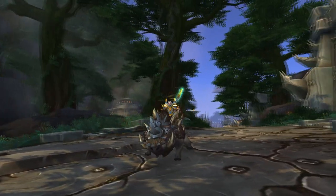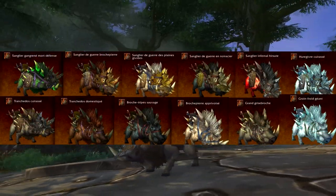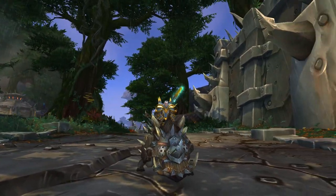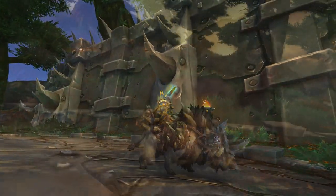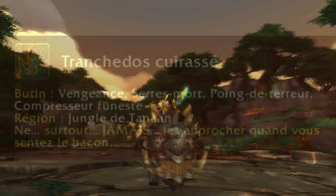The first one is called Tranches d'Eau Cuirassé. He is part of the 12 boars arriving with the extension Warlords of Draenor — 12 boars out of 46 mounts, so one quarter. Looking at his description, I advise you not to approach it with a little snack.